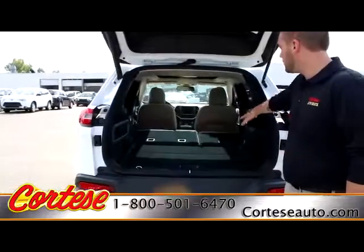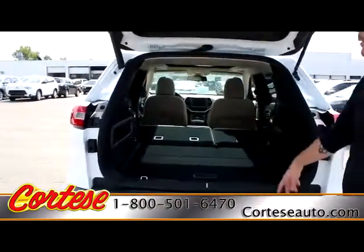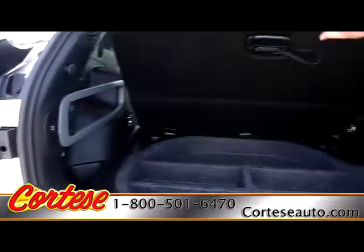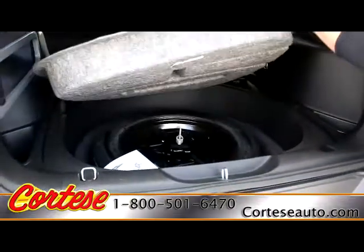As you can see, the rear 60-40 split seats are folded down, giving you plenty of cargo space. We also have a 12-volt DC outlet in the back. Underneath you have more room for storage, and underneath that is where your spare tire is.